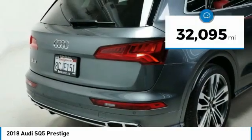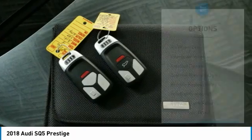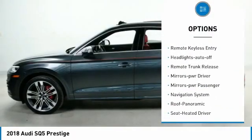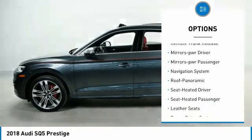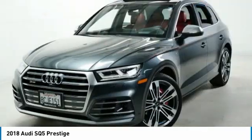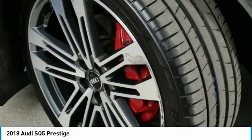This vehicle has less than 35,000 miles. Here are some of this vehicle's great options: all-wheel drive, aluminum wheels, traction control, daytime running lights, remote keyless entry, headlights auto off, remote trunk release, mirror memory, mirrors power passenger, and navigation system.